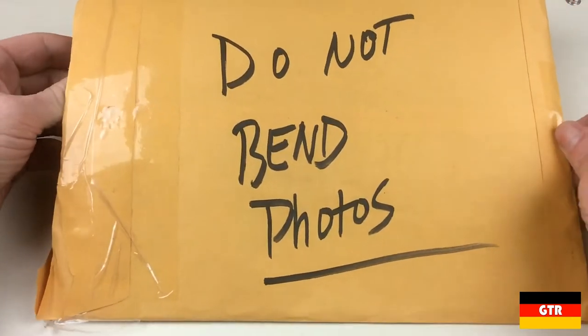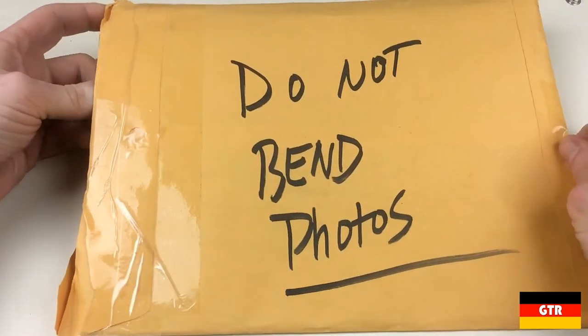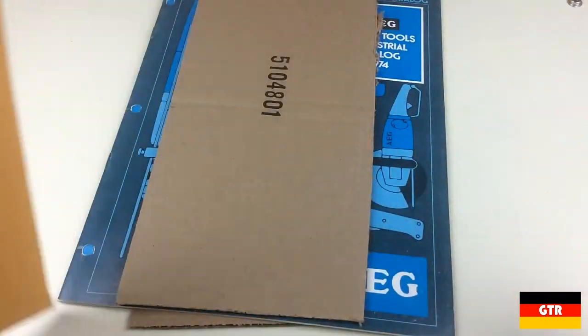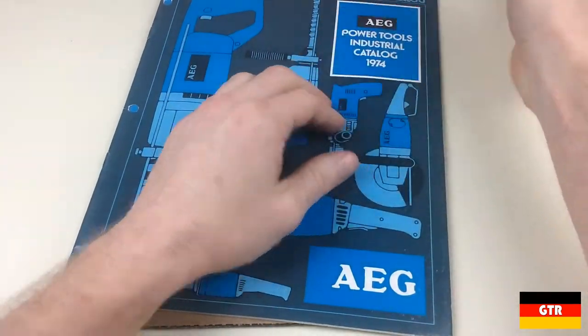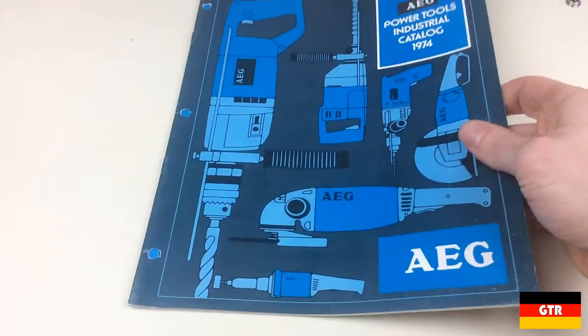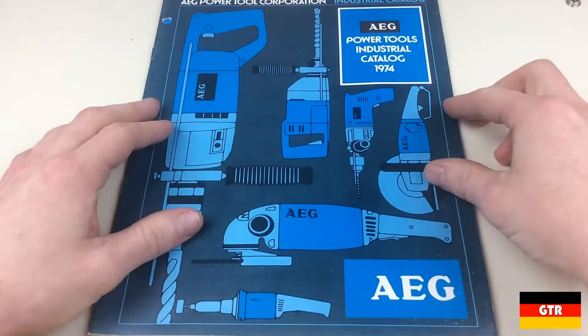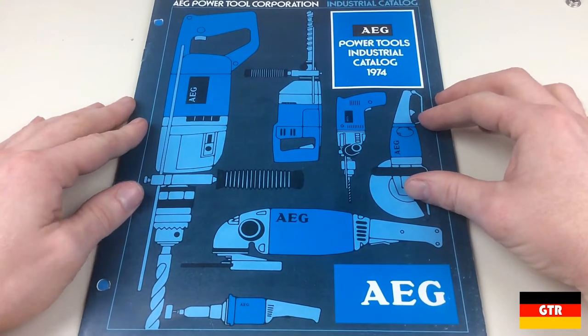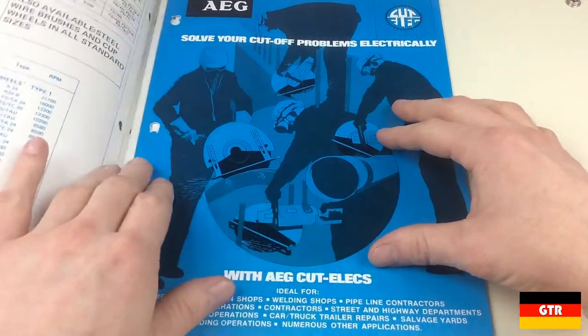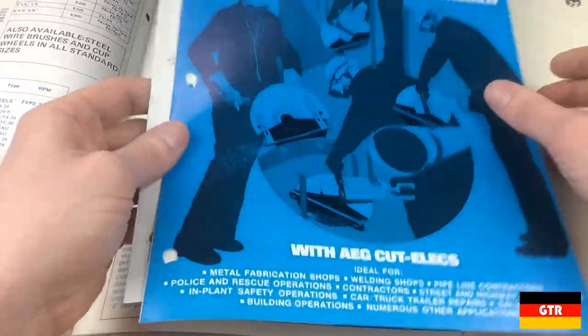Hopefully I picked up the right envelope. So as you can see here, somebody was actually selling an AEG Industrial Power Tools catalog. And it's not just one catalog — there's actually a couple of them in here.